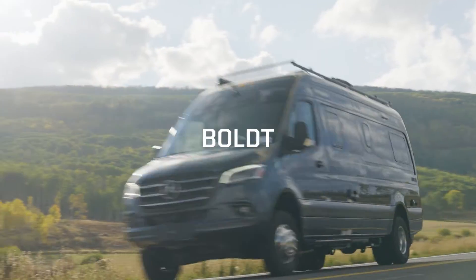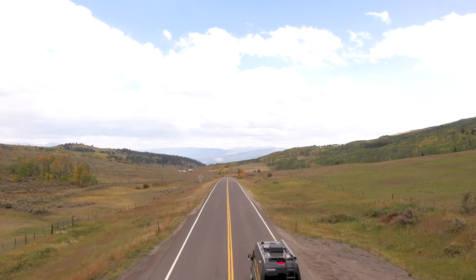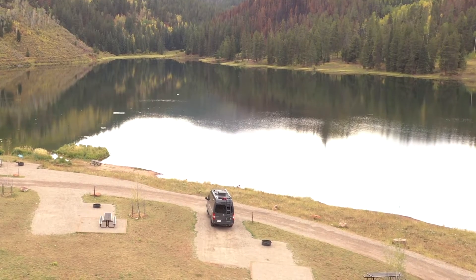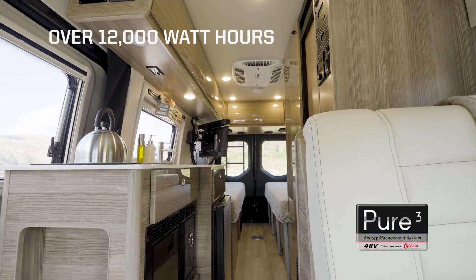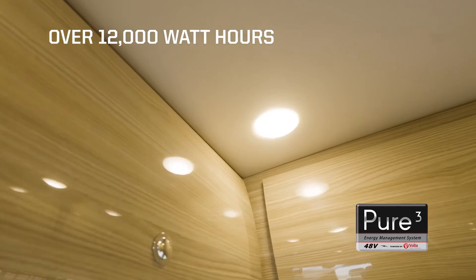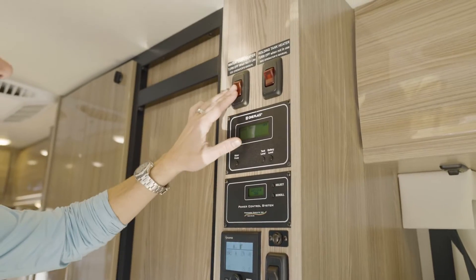The Winnebago Bolt is a rugged and reliable camper van that allows adventurous explorers to camp in comfort, on or off the grid. The well-appointed Bolt comes factory equipped with the lithium-based Pure 3 Advanced Energy System, which provides over 12,000 usable watt-hours of clean, quiet power — enough to run all the appliances without a generator.